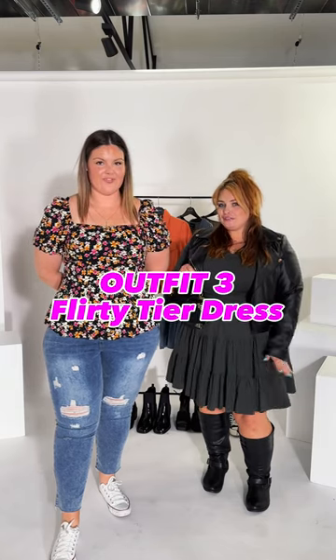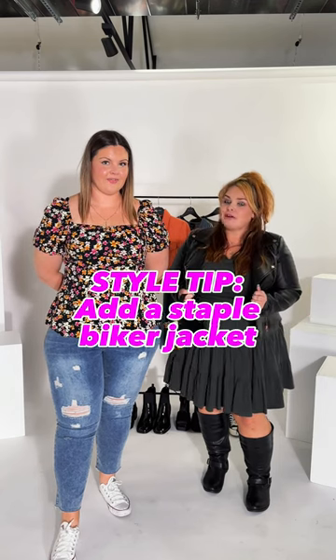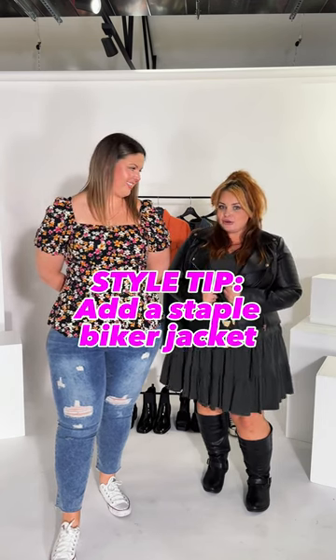I'm wearing the Flirty Tia dress in khaki, which is a beautiful shade of green. The trusty biker jacket — everyone has one of these in your wardrobe, and if you don't, you need one because it will go with everything. I have paired it with my knee-high boots and a little accessory bag.